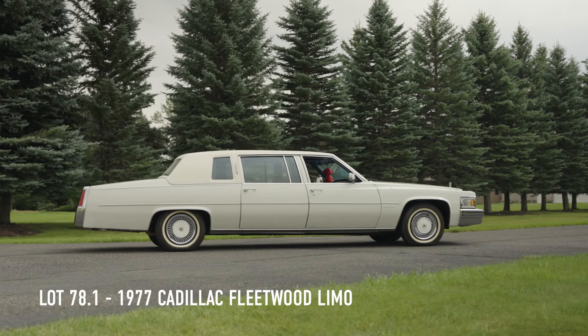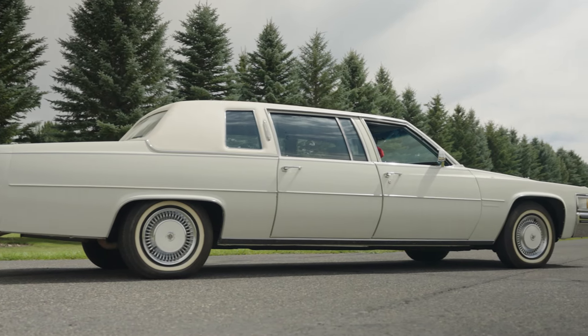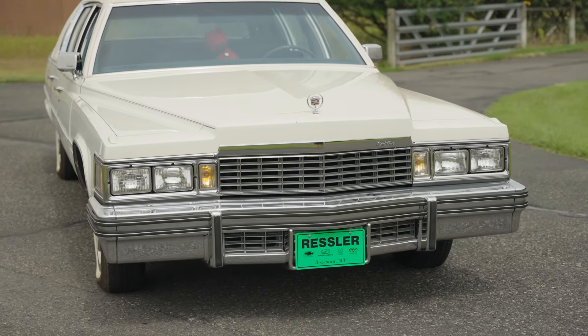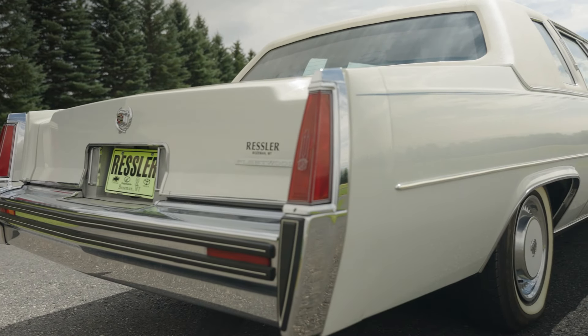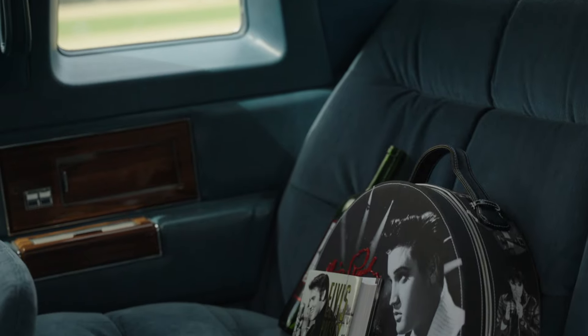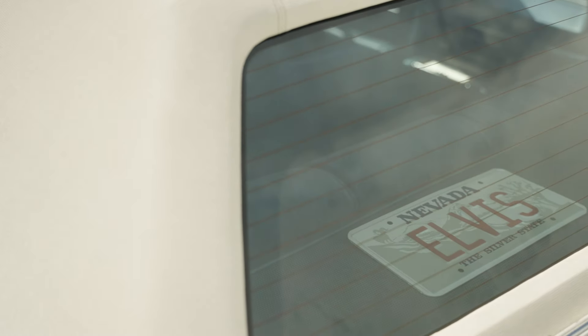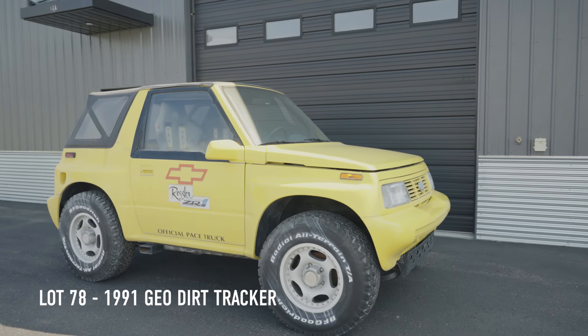Lot number 78.1 is a 1977 Cadillac Fleetwood limousine, powered by the 425 cubic inch V8 mated to a three-speed automatic transmission. The sale includes Elvis Presley Automobilia. It comes with just 8,031 miles.